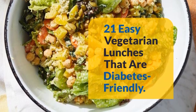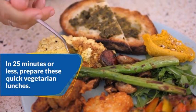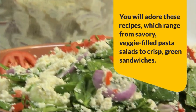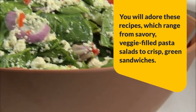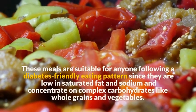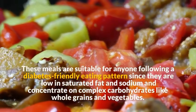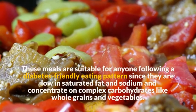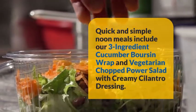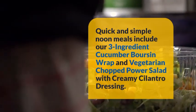21 Easy Vegetarian Lunches That Are Diabetes-Friendly. In 25 minutes or less, prepare these quick vegetarian lunches. You will adore these recipes, which range from savory, veggie-filled pasta salads to crisp green sandwiches. These meals are suitable for anyone following a diabetes-friendly eating pattern since they are low in saturated fat and sodium and concentrate on complex carbohydrates like whole grains and vegetables. Quick and simple noon meals include our 3-ingredient cucumber boursin wrap and vegetarian chopped power salad with creamy cilantro dressing.